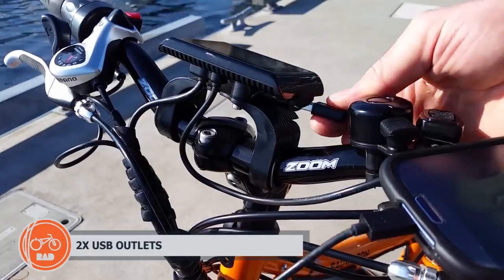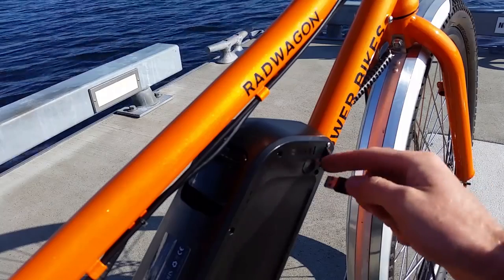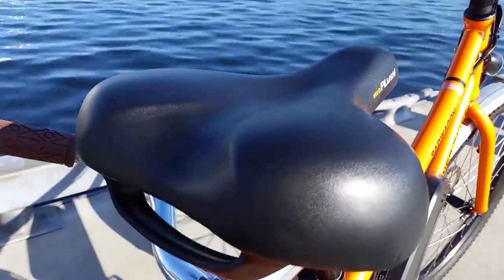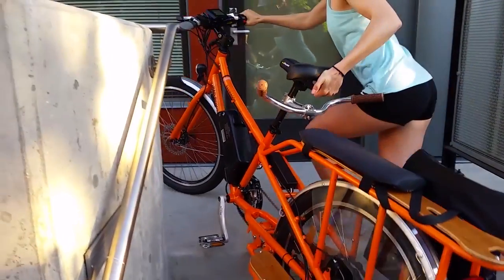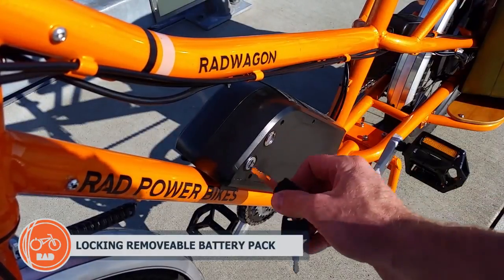The Rad Wagon also includes dual USB charging ports for power on the go with your portable electronics. A convenient lifting handle is integrated underneath the seat, and the battery pack can be easily removed from the secure mount with the included keyset.